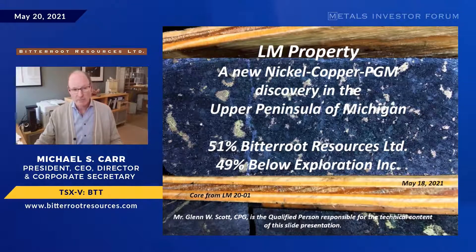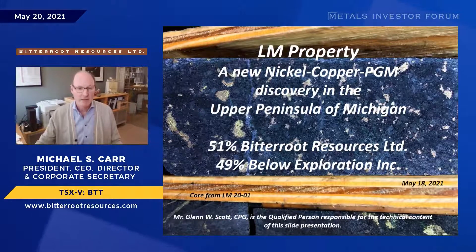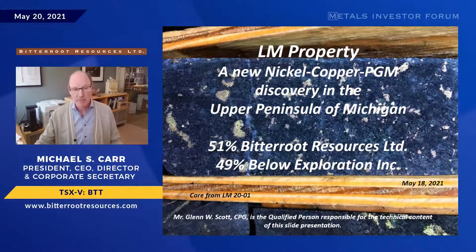It's a joint venture — 51% Bitter Root, 49% Belo Exploration, which is a private company out of Grand Rapids, Michigan. They've been very supportive and we're going to start drilling again next week. We're funded for about a million-dollar program: half a million for Bitter Root and half a million for Belo. It's going to be an exciting time.